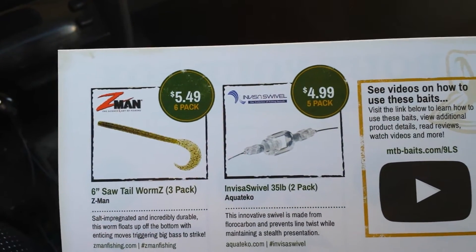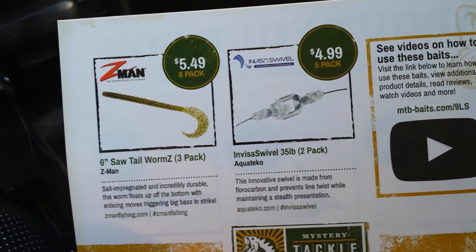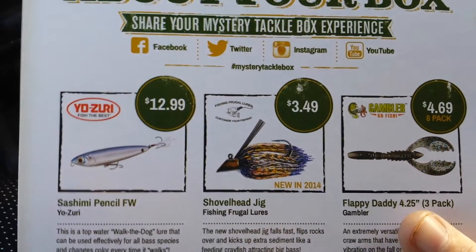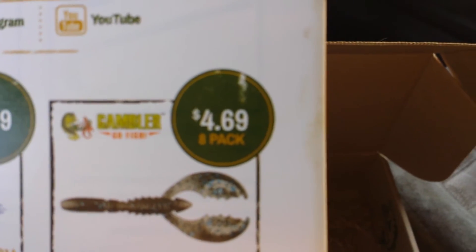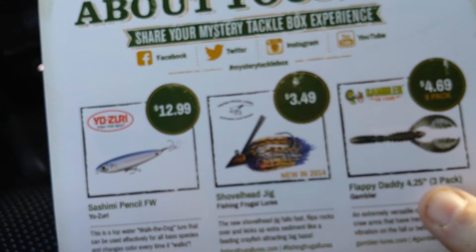The info card breaks down the retail value: the swivels are five dollars for a five-pack, so a dollar each — two dollars for the two you get. The worms are $5.49 for a six-pack; you got three, so about $2.75. The lure is thirteen dollars. The shovel head jig is three fifty. The crawdads are $4.69 for eight; you got four, so about $2.35. Add it up and it's worth it — you're getting over the retail value even at the regular price.